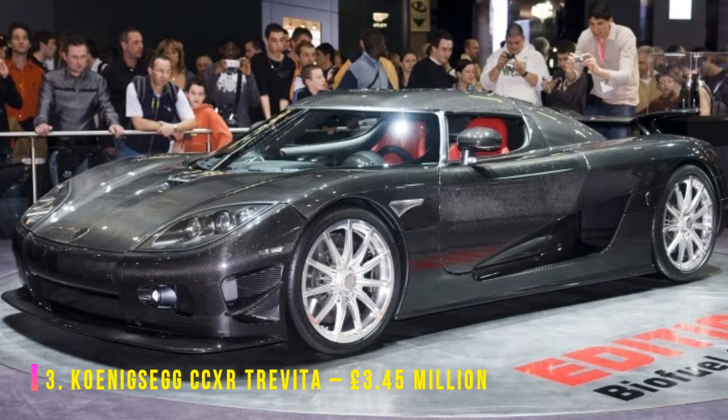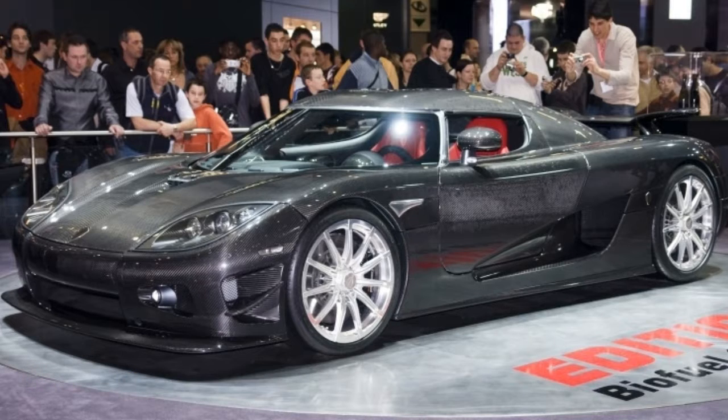The carbon fiber body of the CCXR Trevita has been made using Koenigsegg's proprietary diamond weave. We don't know what that is, but it sounds expensive. The engineers at Koenigsegg got a bit carried away and told everyone they would be making three of these machines, but it turned out diamond weave bodies take ages, so they only built two.